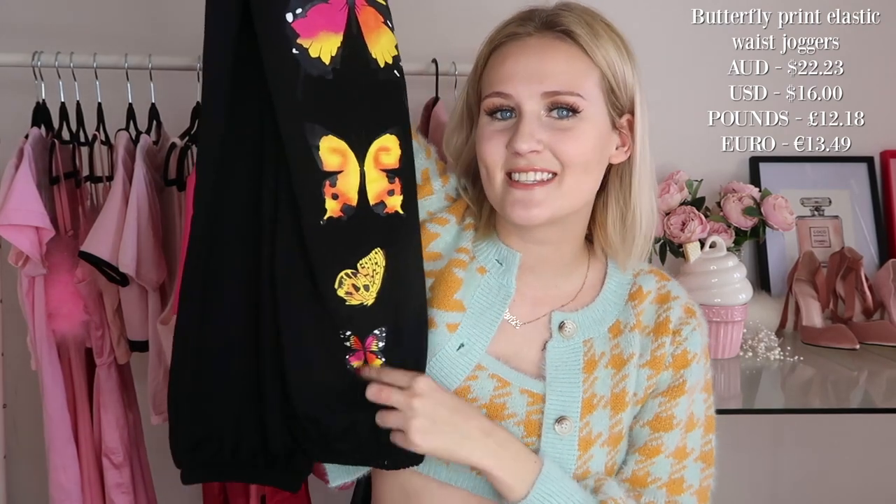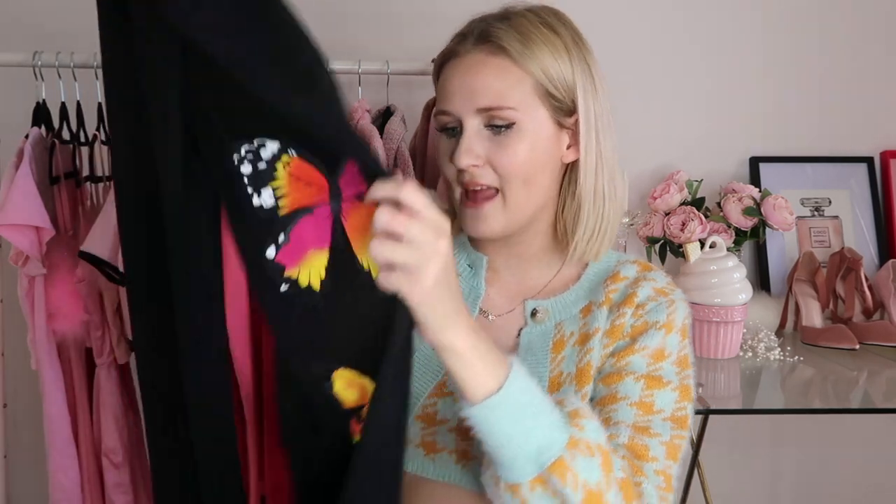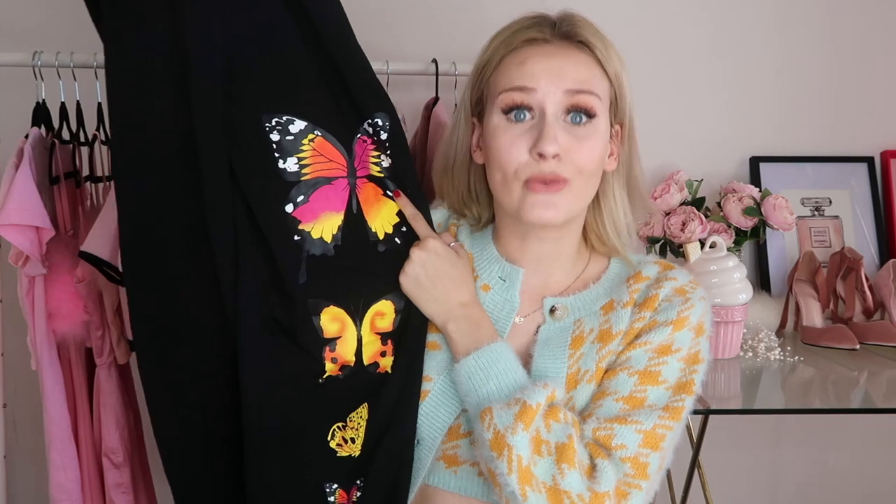Lately butterflies have become such a fashion trend, and I absolutely adore them. They seem to be more and more prominent within the fashion industry. I wasn't really sure how to get amongst it until I came across this photo on Pinterest — such a gorgeous way to use butterflies in a loungewear outfit. Since we've all been in quarantine for quite some time and our loungewear is getting a bit old, I thought this was such a fun, funky way to style up any quarantine outfits with gorgeous butterfly tracksuit pants. I cannot believe how excited I was when I found those exact tracksuit pants on Shein.